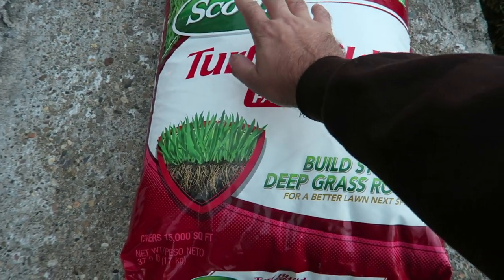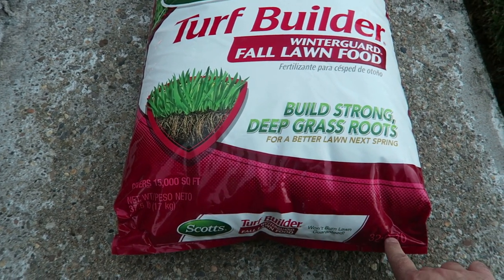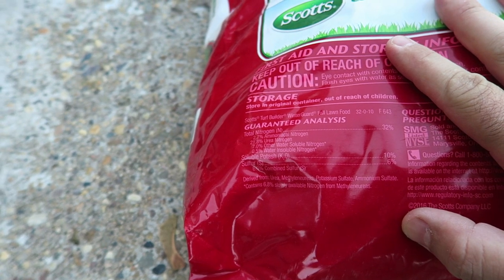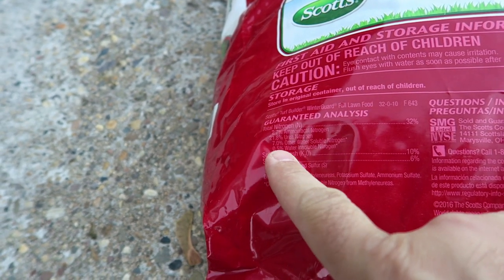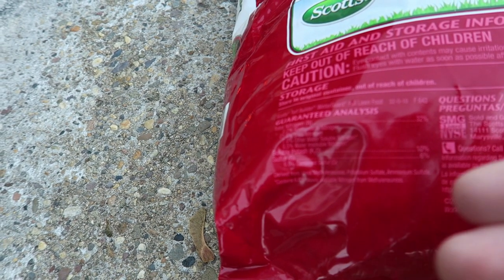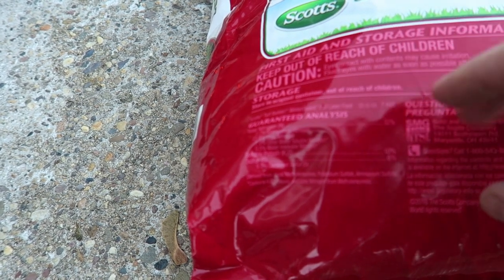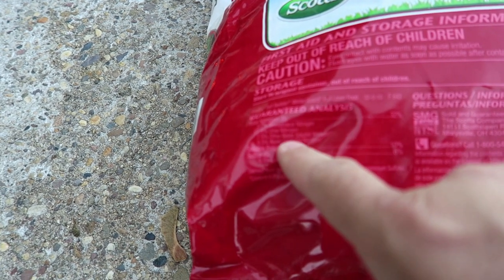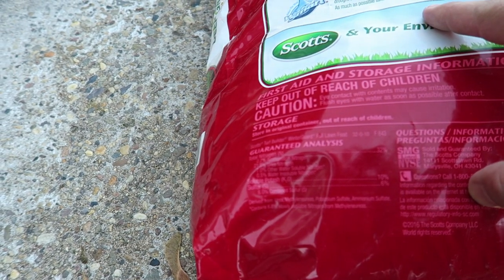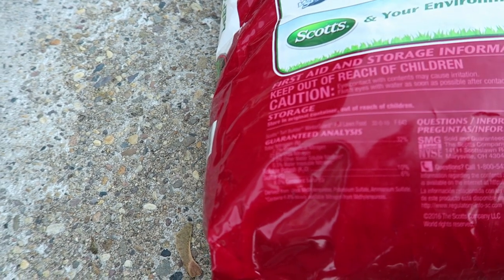We're going to be throwing down the Scotts Turf Builder Winter Guard, which is a 32-0-10. It's a 37.5-pound bag and covers 15,000 square feet. The real reason I'm throwing this down today is the nitrogen — there's 21.8% urea nitrogen, which is a quick-release nitrogen, so we're going to see some top growth and get this grass to fill in a bit quicker. We're going to throw this down at about three pounds per 1,000 square feet, which will give us about a pound of nitrogen per 1,000 square feet.